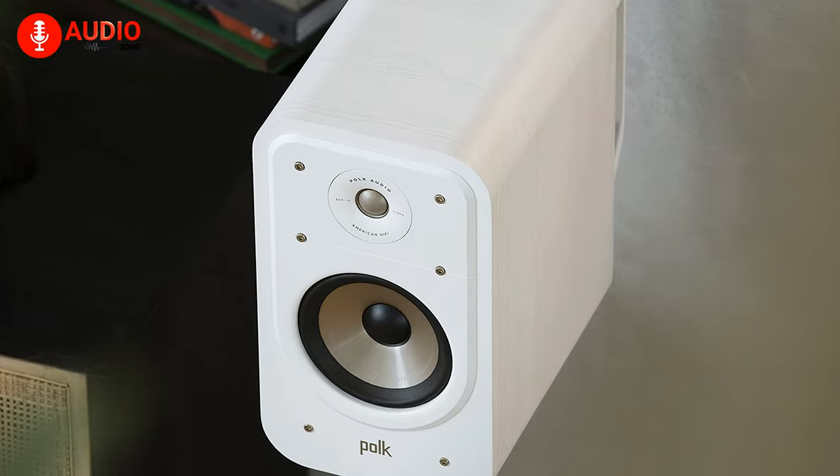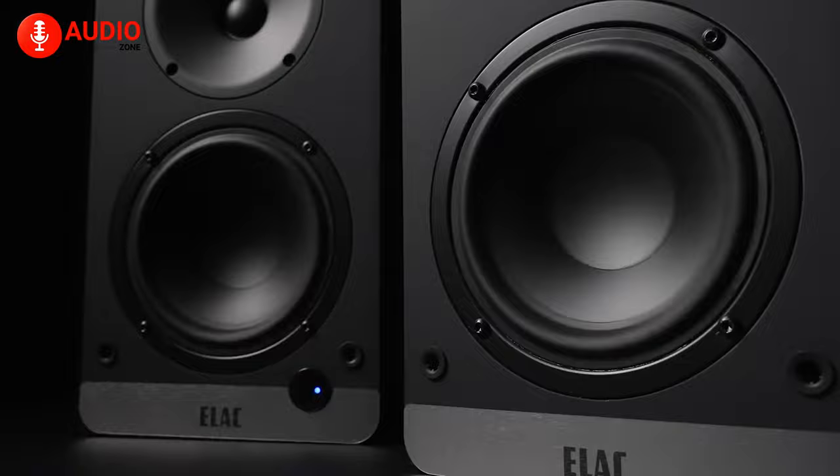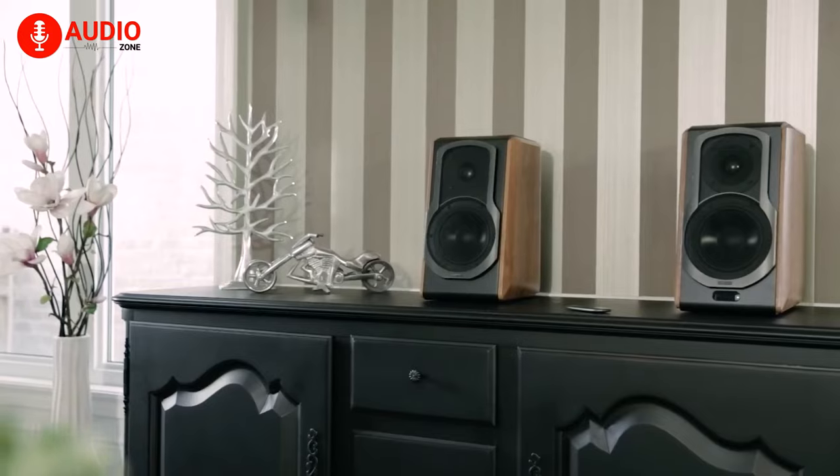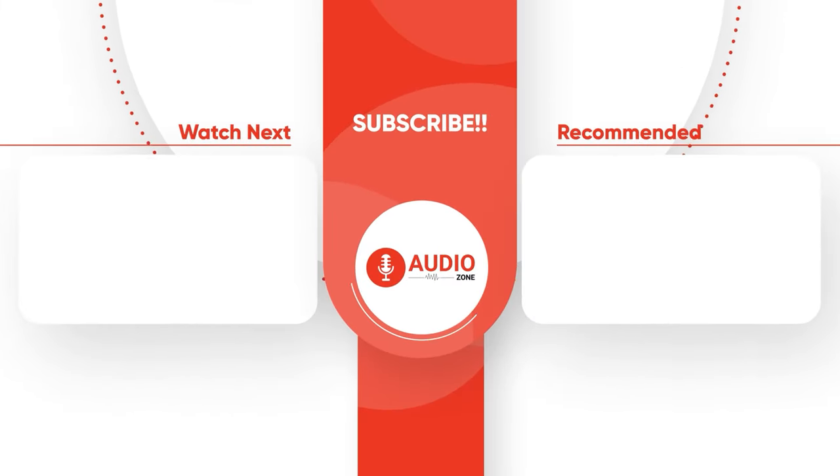So that was our video on the five best bookshelf speakers in 2023. Do let us know which one you're going to go with, as we'd love to hear from you. And don't forget to like, share, subscribe, and hit the bell icon if you want more content like this on your feed.